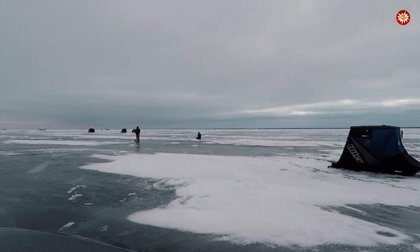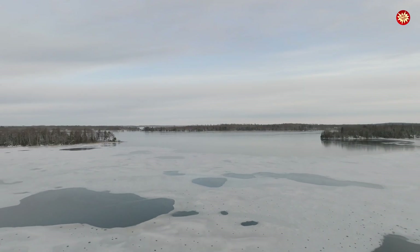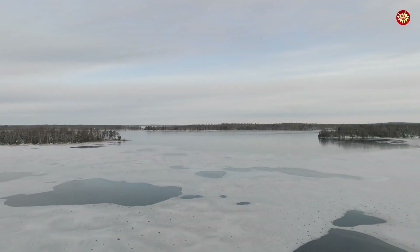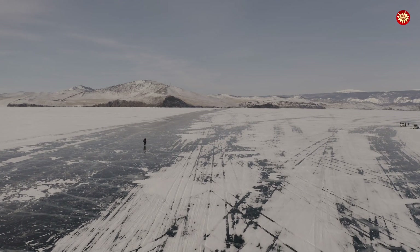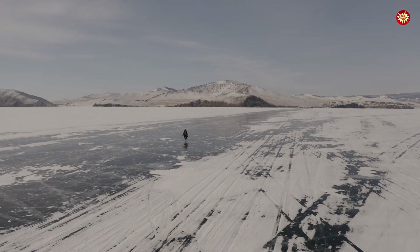But how do you know if ice is thick or thin? Clear blue ice is usually the strongest, while white, cloudy ice filled with air bubbles is weak and dangerous. The only sure way is to measure — at least 12 centimeters thick for safe walking. Anything less is a death trap waiting to break beneath your feet.